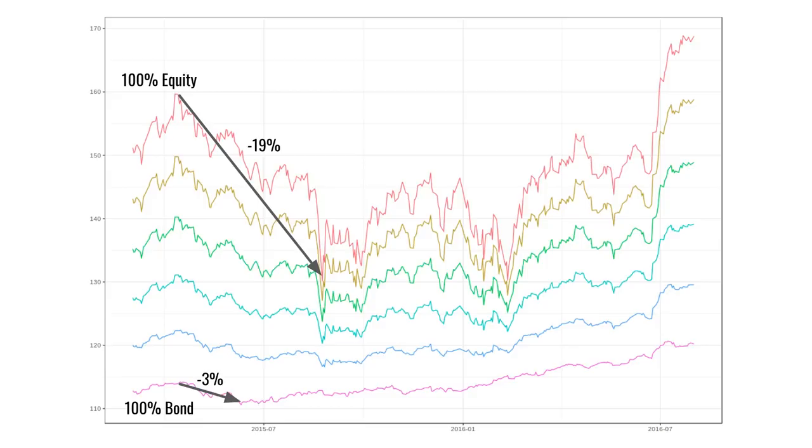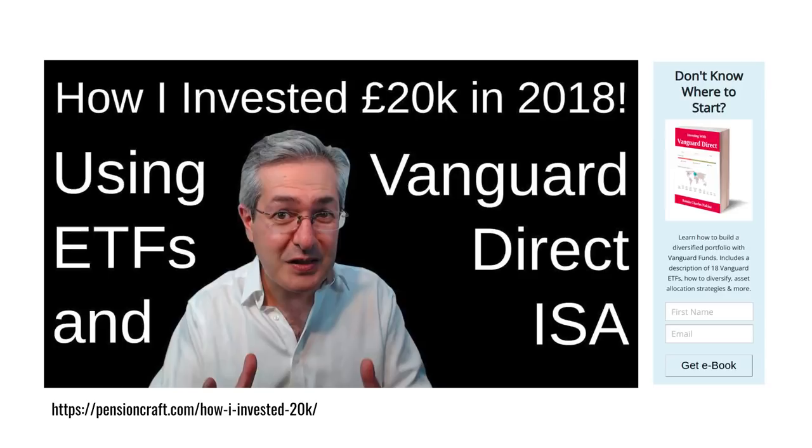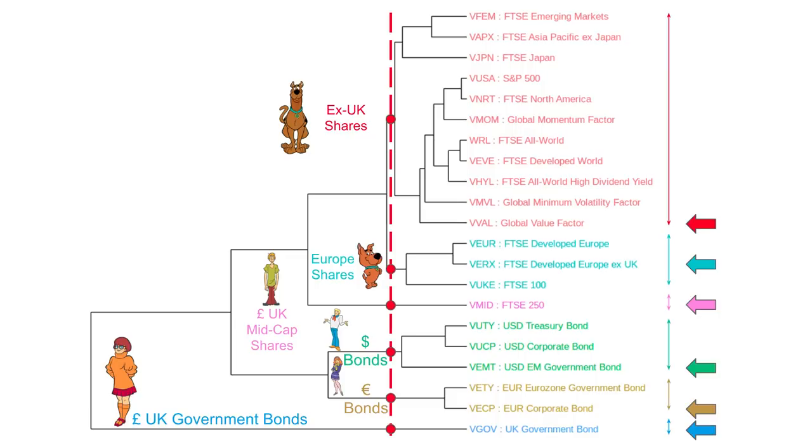The most complex DIY solution, but still available for about 0.4% per year, is a multiple fund portfolio. I can't cover it all here, but I have made a whole video about how I invested my own 20k ISA and there's also a booklet to go with it which you can download and read for yourself. And if you're wondering what Scooby Doo's got to do with it, please watch the video.